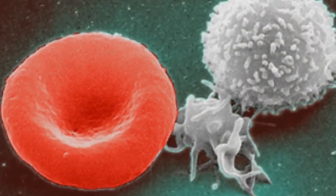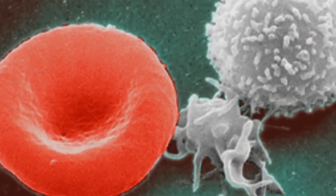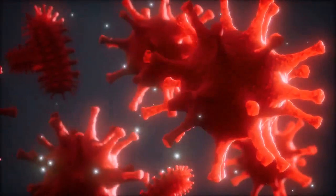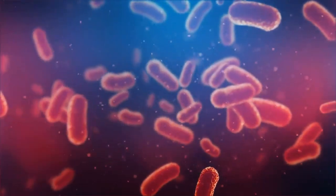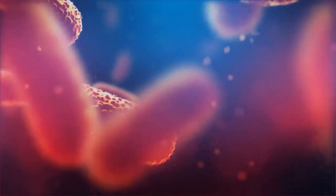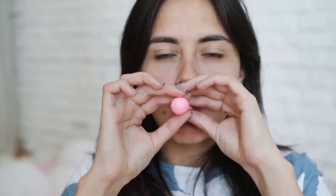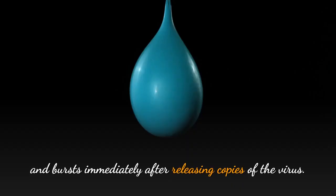HIV, after identifying your CD4 cells, attaches to them and gains entry into the CD4 cell. If HIV manages to enter into your CD4 cell, we say you have been infected by the virus. Upon entering, the virus orders your CD4 cell to stop whatever it was doing, and instead start making only copies of the HIV virus. In the process of making copies of the virus, your CD4 cell swells and bursts immediately after releasing copies of the virus.